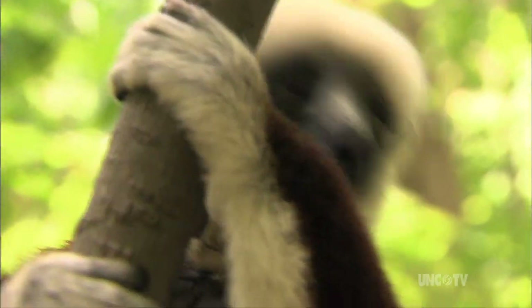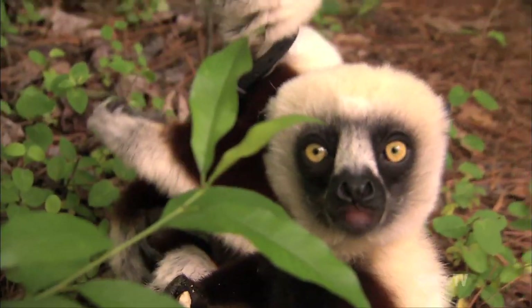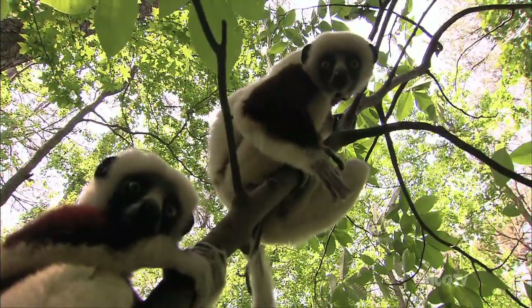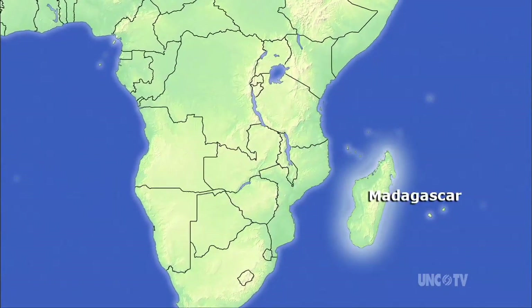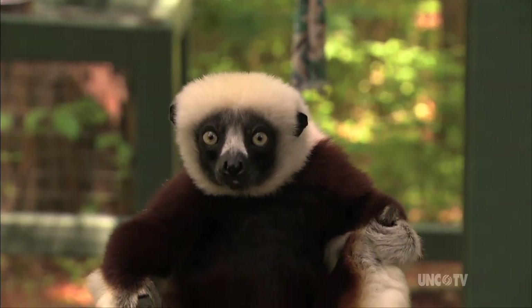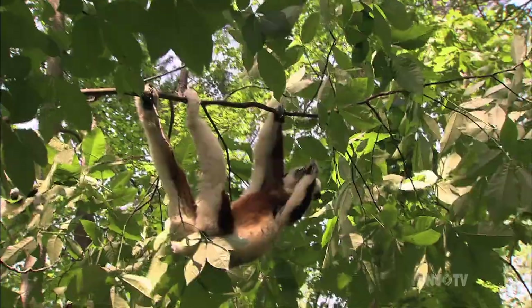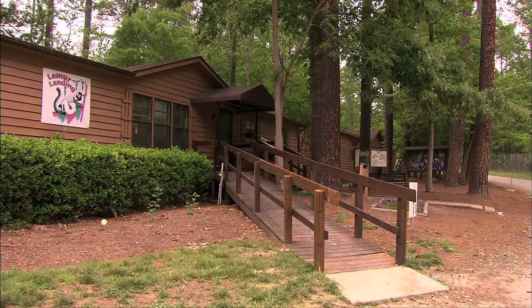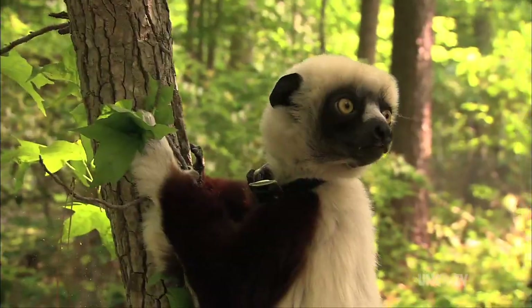These faces peering through the forest properly belong halfway around the world. They are native to only one place — Madagascar, off the coast of Africa. These are lemurs, and their home now is the Duke Lemur Center, which for over 40 years has been dedicated to studying and preserving these fascinating animals.